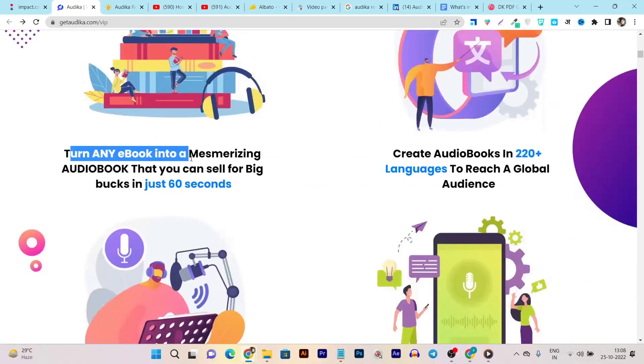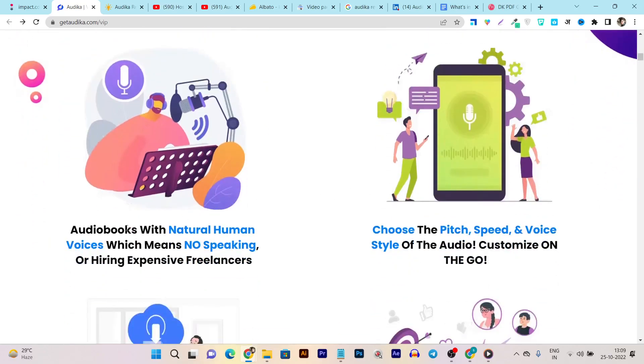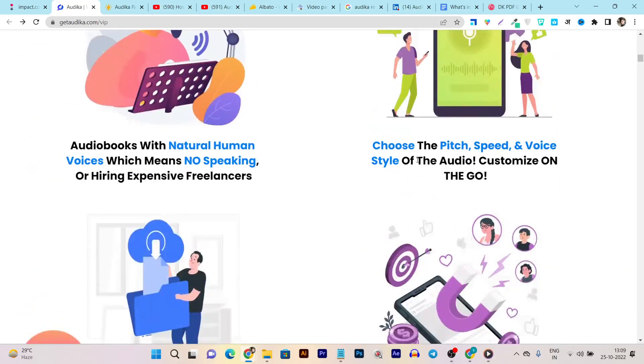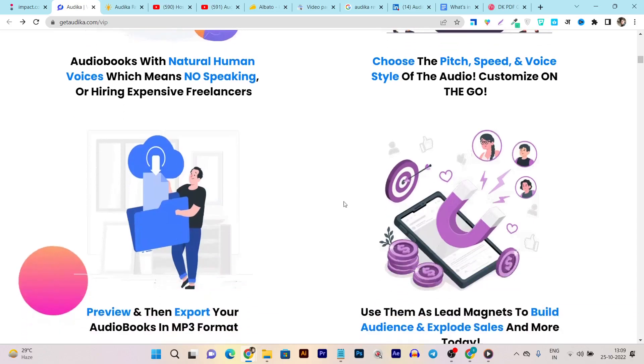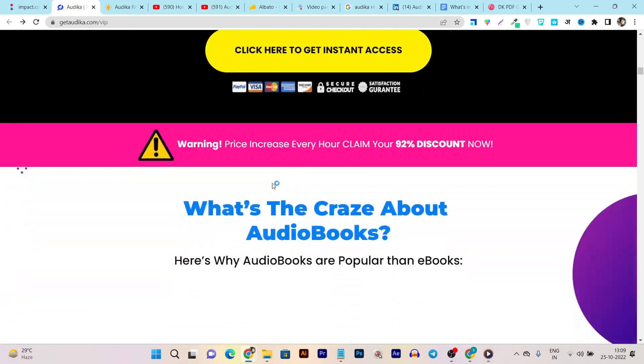First of all, you can turn any ebook into a mesmerizing audiobook that can sell for big bucks in just 60 seconds. Create audiobooks in 220-plus languages to reach global audiences. The next feature is audiobooks with natural human voices, which means no speaking required. You can even control the pitch, speed, and voice style of the audio before exporting it into different formats like MP3. You can also use them as a lead magnet to build your audience and explode sales.